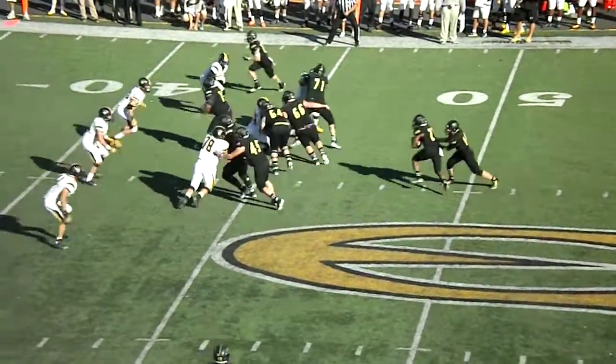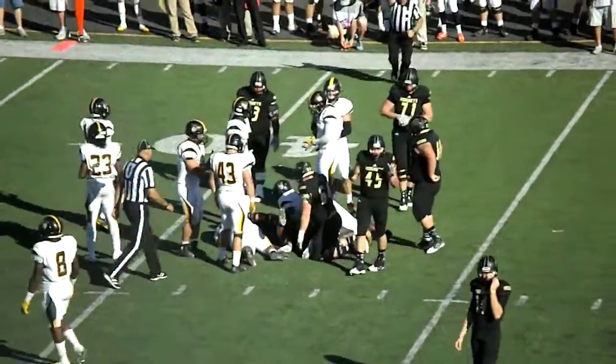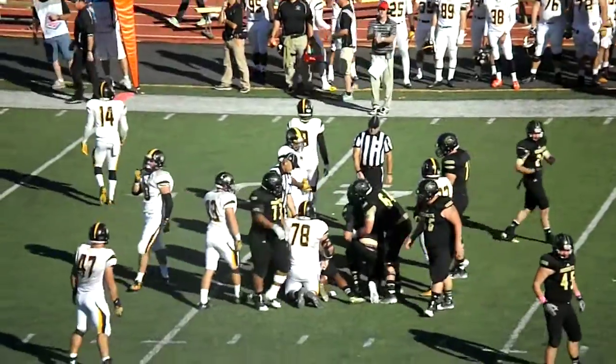21-3, Fort Hayes. Handoff to Antonio Brown straight ahead, and he carries it down to the 42-yard line for a gain of 3 yards. It'll make it 2nd down and 7.